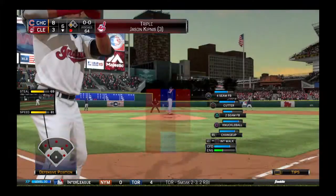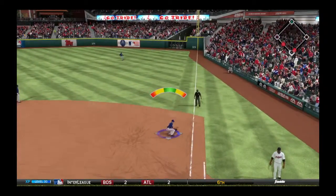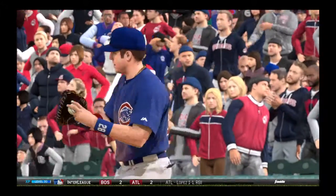Junior Lake will stride forward now — he's bounced out a couple of times already here in the ballgame. A late swing here as this is hit hard to the right side and he'll take it to the bag himself for the second out, but meanwhile the run is in to score.